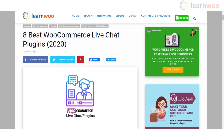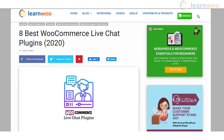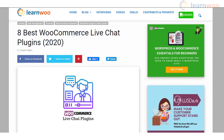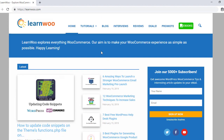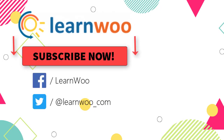Hopefully these WooCommerce live chat plugins will help you improve customer support and conversion rate in your online store. Check the video description for links to all plugins. Check out LearnWoo.com for more articles, videos, and resources related to WordPress and WooCommerce. Also please subscribe to our YouTube channel and follow us on our social media channels.